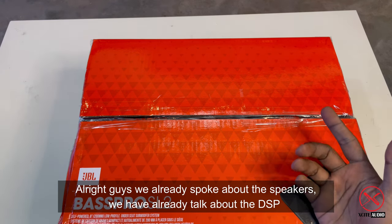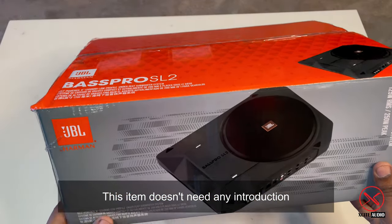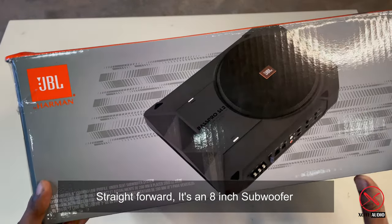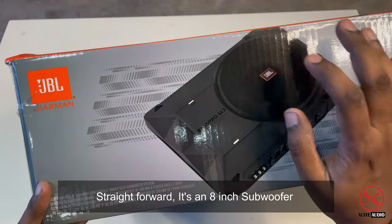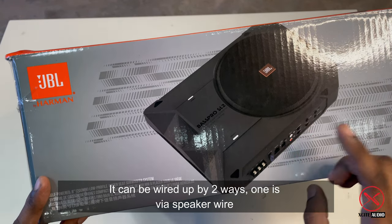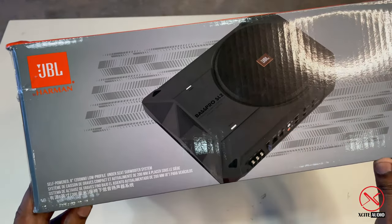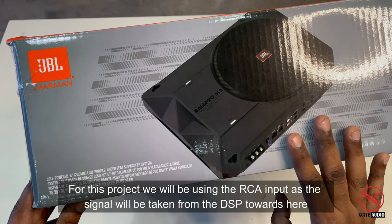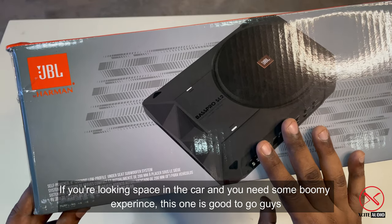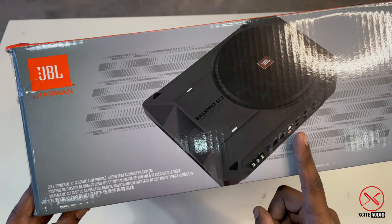Now let's talk about this item — it doesn't need any introduction. It's from JBL, known as the Bass Pro SL2. It's an 8-inch woofer and can be wired up two ways: using speaker wire or using RCA as shown in the image. For this project we'll use the RCA, so the signal will be taken from the DSP into here. If you're looking to save space in the car and want a bit of a boomy experience, this one is good to go.